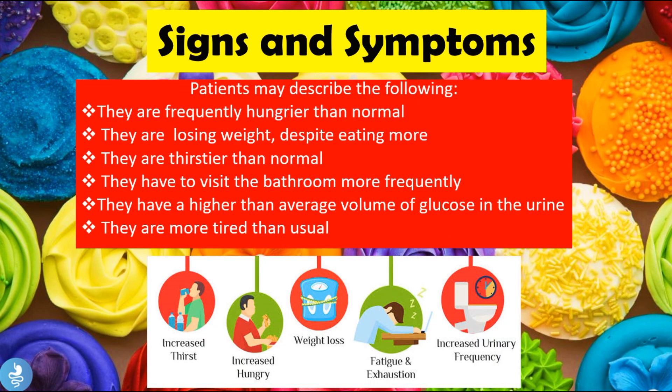Now, what are some signs and symptoms of hyperglycemia? Patients may describe the following: they are frequently hungrier than normal, losing more weight despite eating more, thirstier than normal, needing to visit the bathroom more frequently, having a higher than average volume of glucose in the urine, and feeling more tired than usual.